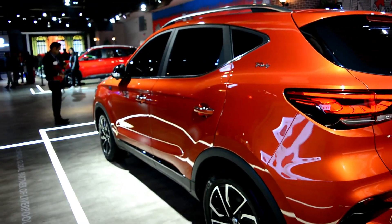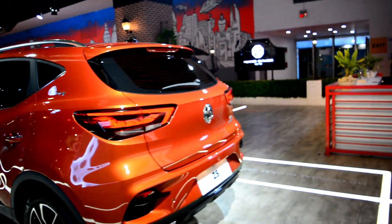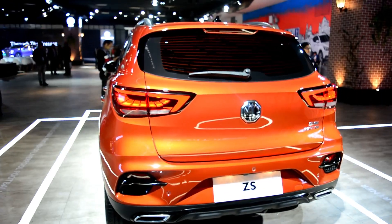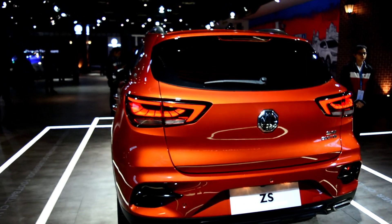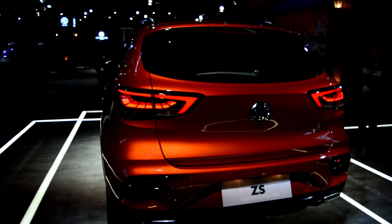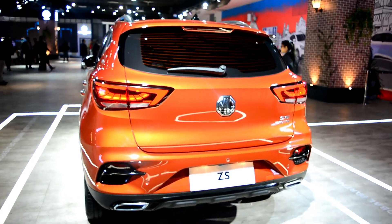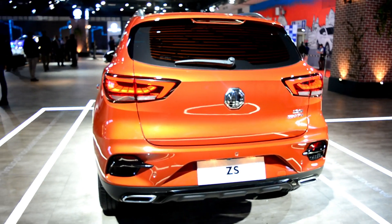LED tail lamps में भी design का काफी difference आपको देखने को मिलेगा. LED tail lamps की बात करें तो आप easily देख सकते हैं किस तरह से LED DRLs हैं — definitely ये ZS EV से ज़्यादा futuristic लगती है. ये एक next generation model है, तो लगेगा ही.